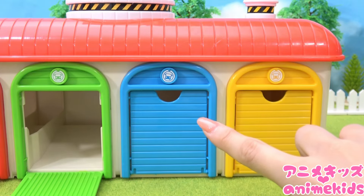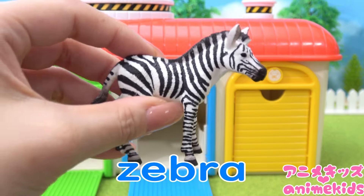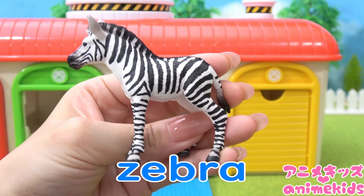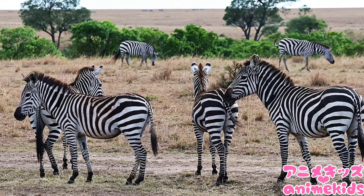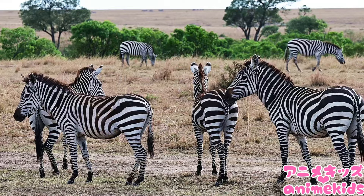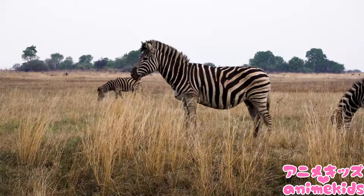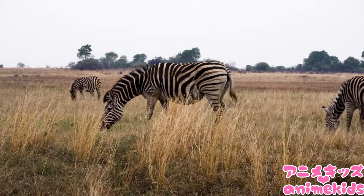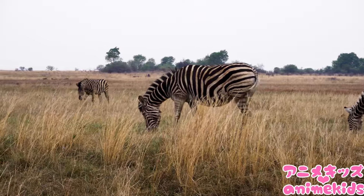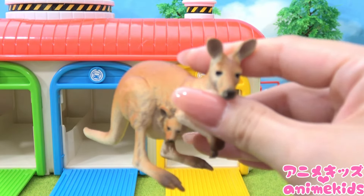Blue. Zebra. Blue. Zebra. Blue. Kangaroo.